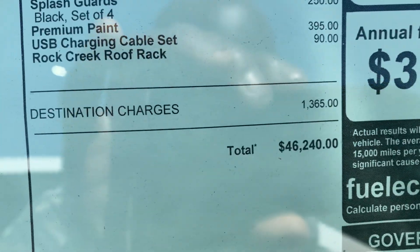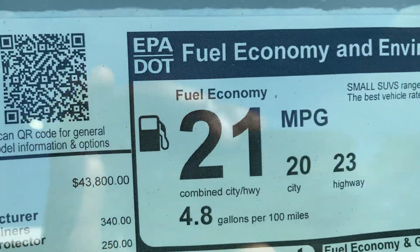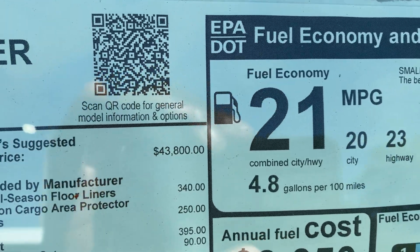Base price is $43,800, going up to $46,240. You get 23 miles per gallon highway, which is okay for a V6 but could be better — 21 combined.